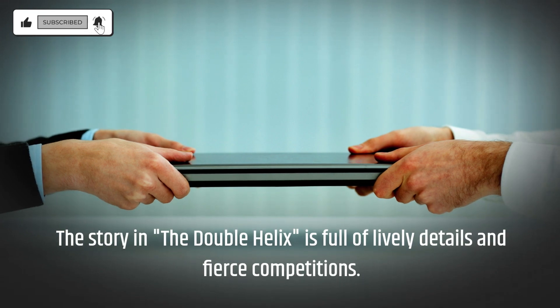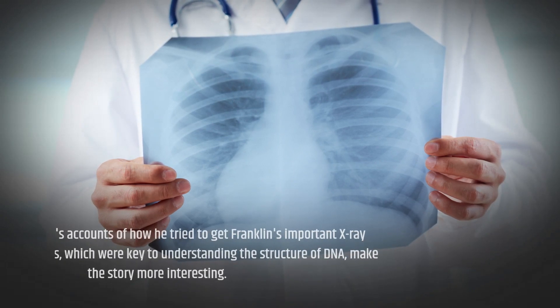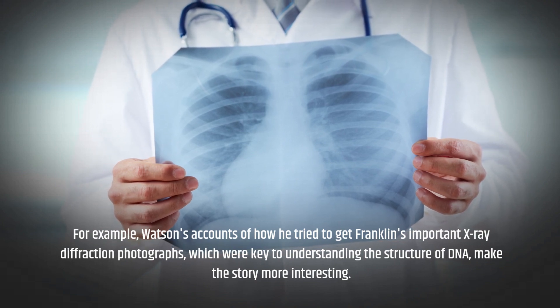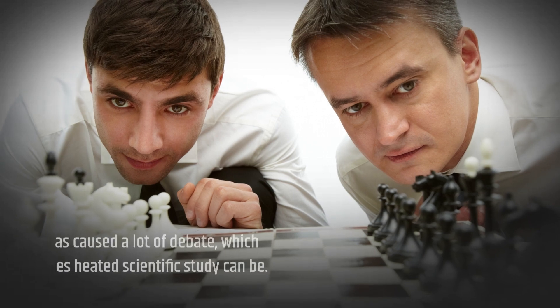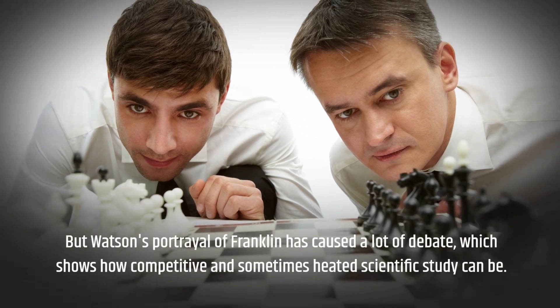The story in The Double Helix is full of lively details and fierce competitions. For example, Watson's accounts of how he tried to get Franklin's important x-ray diffraction photographs, which were key to understanding the structure of DNA, make the story more interesting. But Watson's portrayal of Franklin has caused a lot of debate, which shows how competitive and sometimes heated scientific study can be.